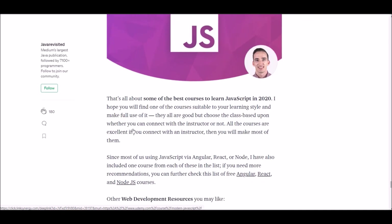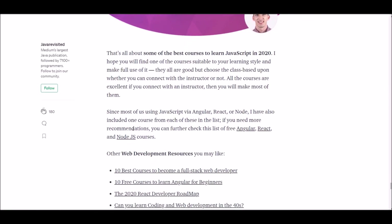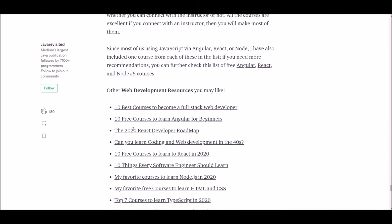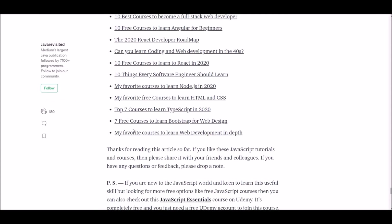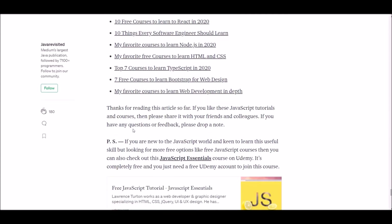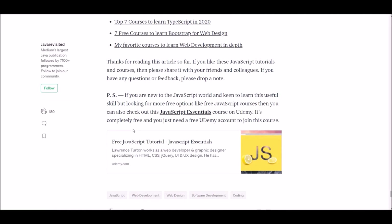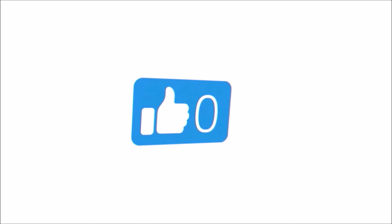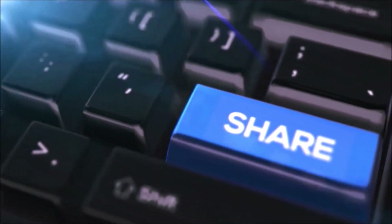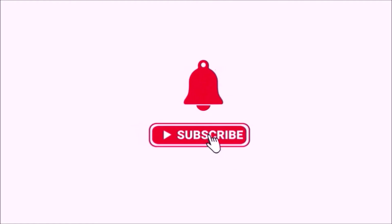We have reached the end of the 15 top JavaScript courses in 2020. I hope you found the most relevant course for you. If you have any questions, put them in the comment section below. We have supplied all the links you need below, so don't forget to check those. If you found a course more useful, let us know in the comments. If you found what you were seeking, please like, share, and subscribe to our channel for more.